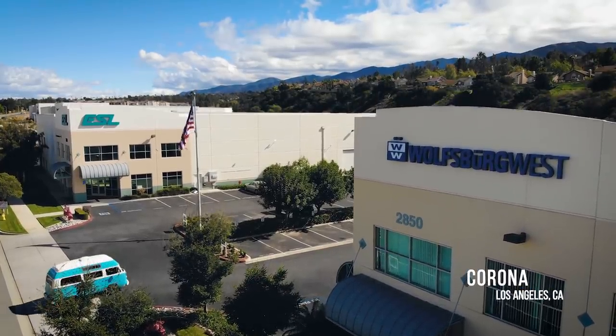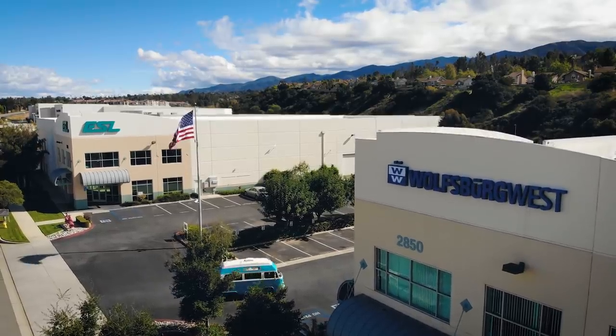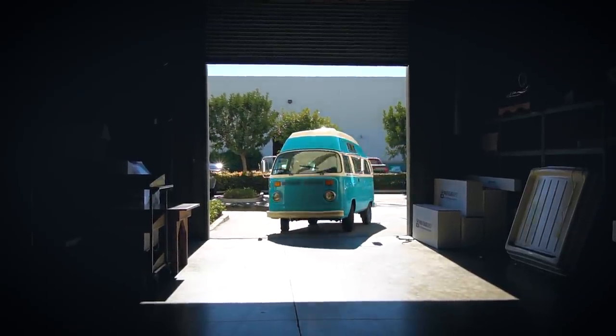First stop is Wolfsburg West. Outside it's just another huge LA industrial warehouse. Inside — oh boy — it's paradise.